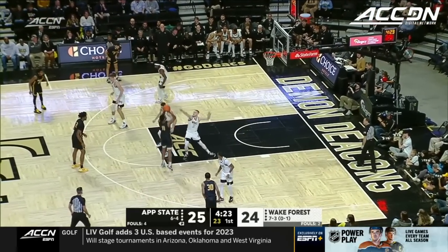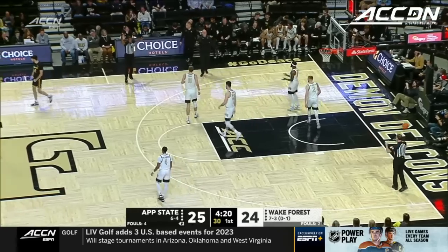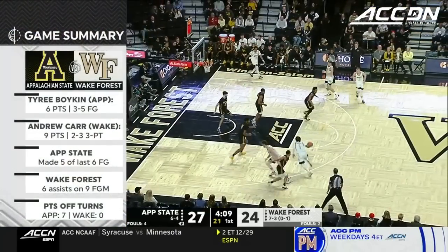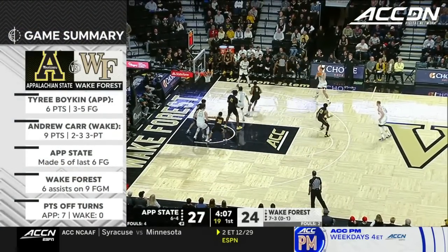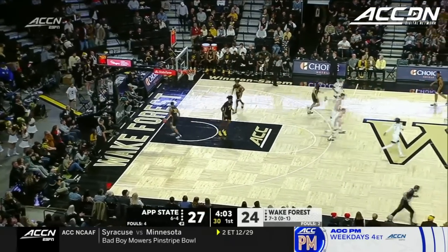Gregory. Look at everybody — it's like a five-out on the wing, and the basket is good for Gregory. Defense has really kept him under control so far. Tyree through traffic — here's Carr looking for his third three of the half.